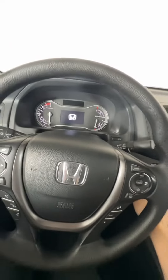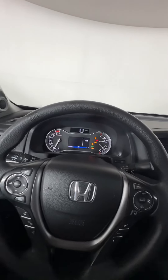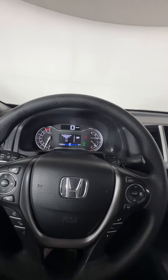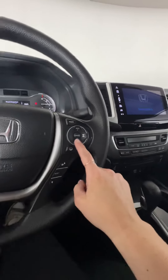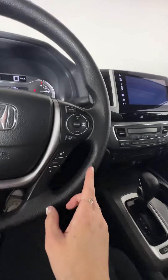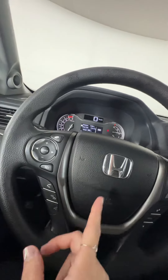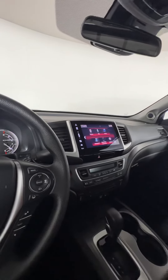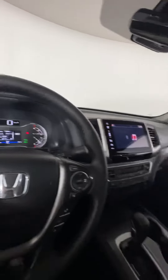On the interior, this one is a push button start, and it does only have 110,000 kilometers on it for a 2017, which isn't too bad. On your steering wheel, we have all of your cruise control options, your lane assist, as well as your voice command options for your phone, your volume, your song change, and these controls will adjust anything on your screens here.